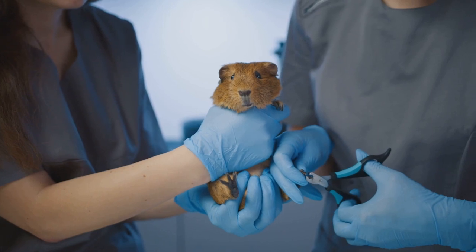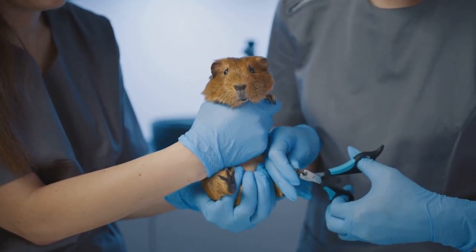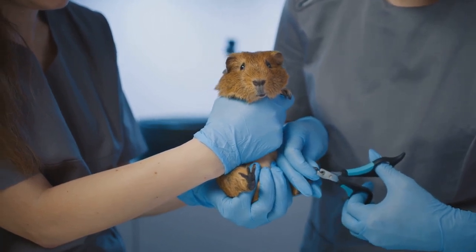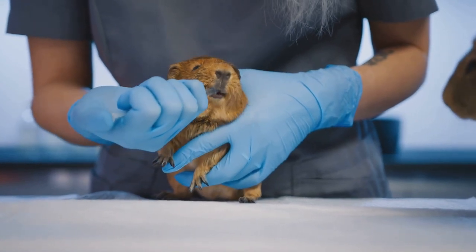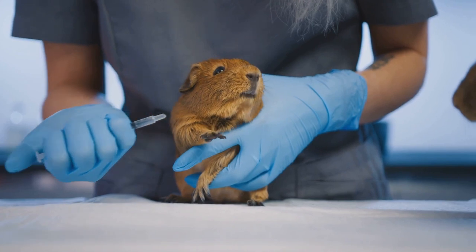They sport a thick, soft coat that comes in a variety of colors — from the classic agouti, a rich blend of black, brown, and white, to shades of cream, grey, and even black. Their large, inquisitive eyes are a dark, shiny black, and their little ears are always perked up, ready to pick up any interesting sounds.